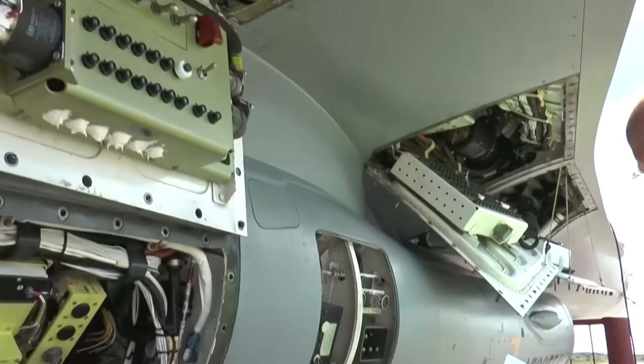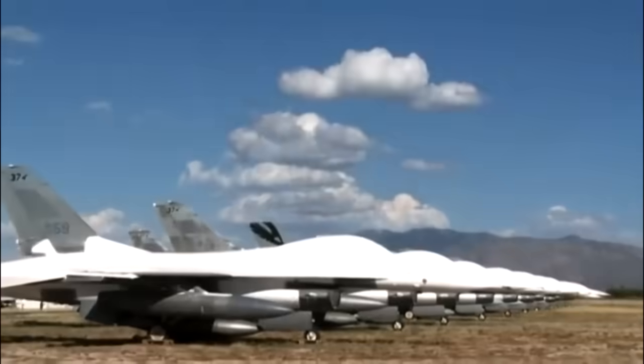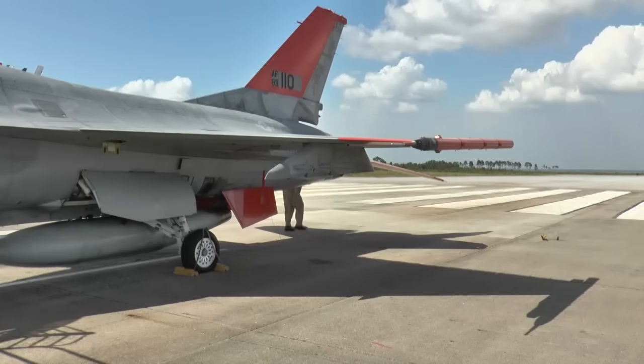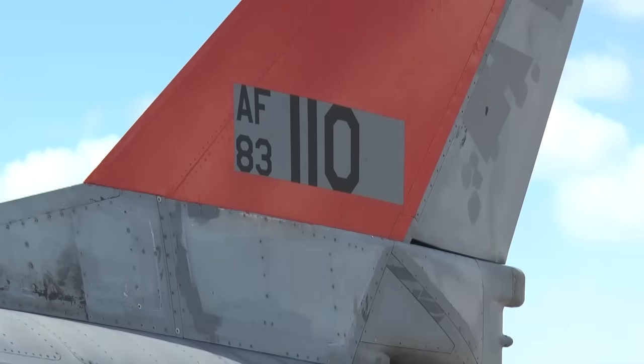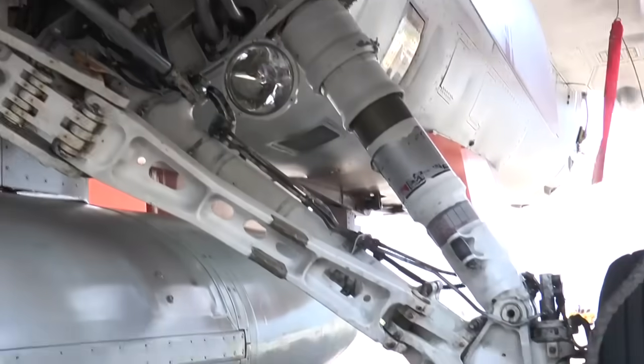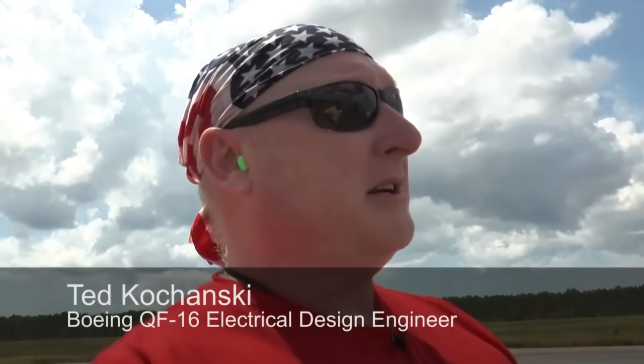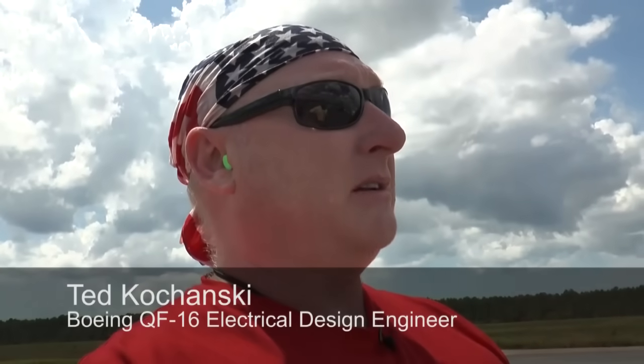So far, Boeing has modified six QF-16s, all of which had been stored at Davis-Monthan Air Force Base in Arizona. In fact, the plane used in the first unmanned flight had been out of service for 15 years. Modifying the F-16s to fly remotely was a challenge for the team — fantastic integration work done early on that the team is still pretty amazed at, that they were able to think of everything needed to make this thing work.